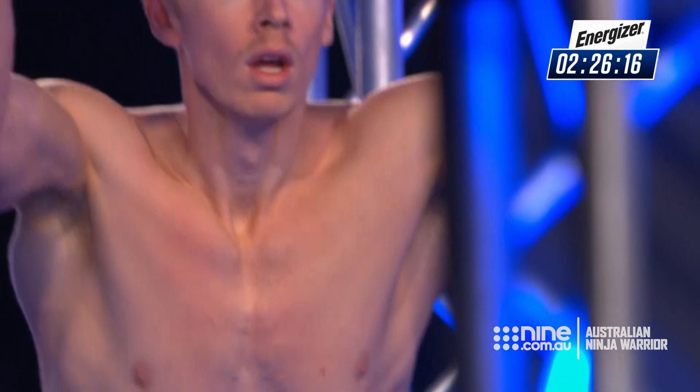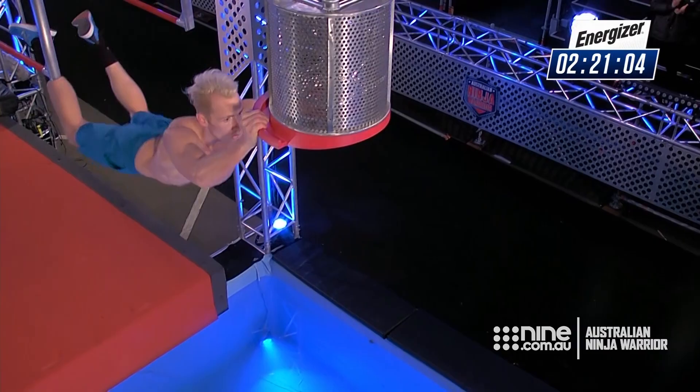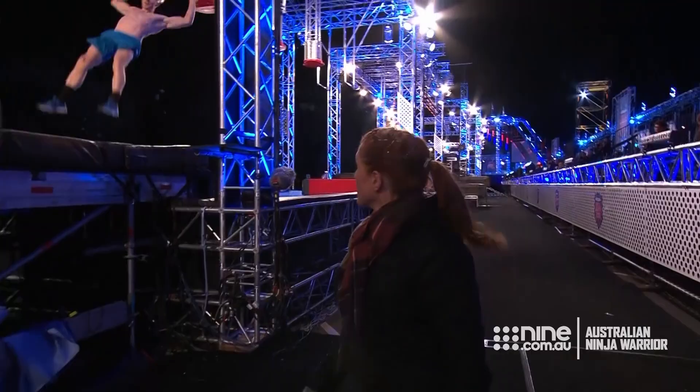That leaves him time up his sleeve for the next obstacle. I am getting excited right now because I'm looking at the clock and I'm looking at Ben Poulsen's face, and he is in total control of this course. Flying to the second shelf — he's in great shape. Beautiful rhythm. And now the last one.